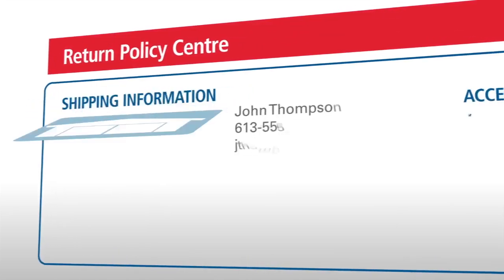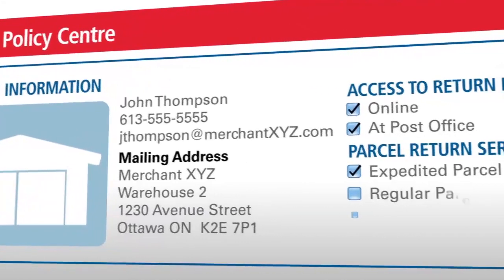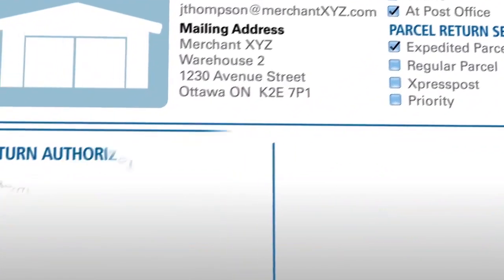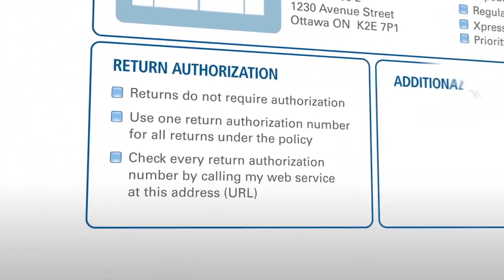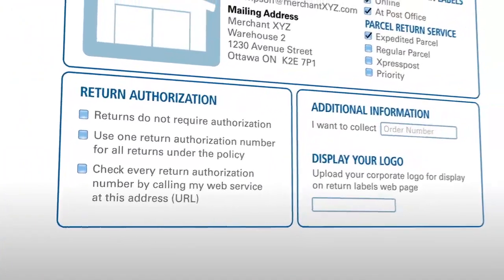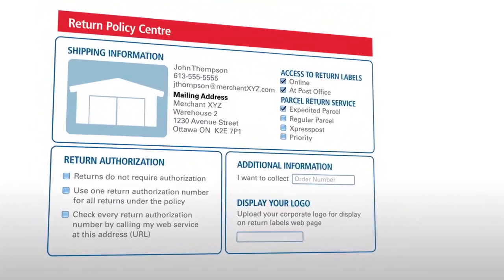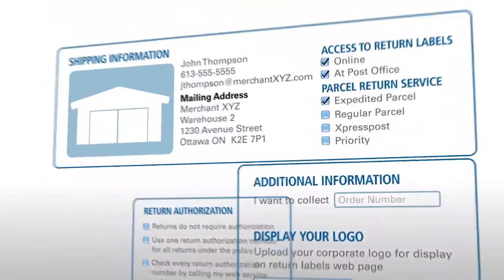You can efficiently manage parcel returns through our online return policy centre. By logging in, you can create and self-manage one or more return policies and customize them as you see fit. You can define where return labels will be available to your customers, where you want returns shipped to, and the speed of service you require.